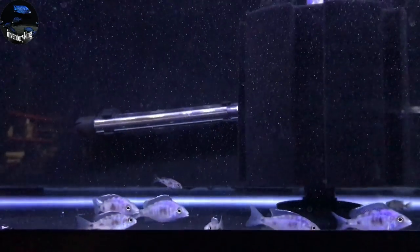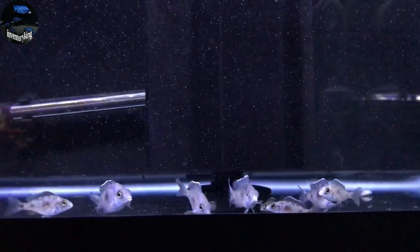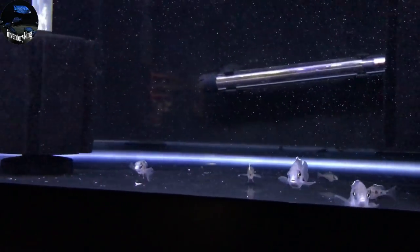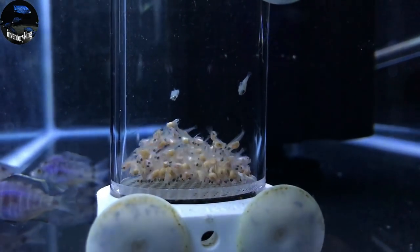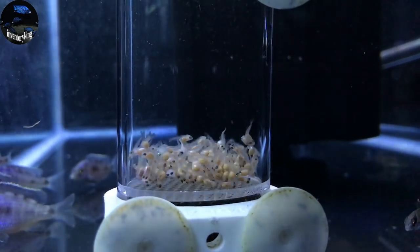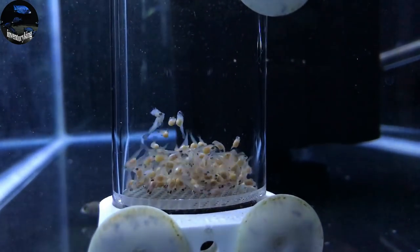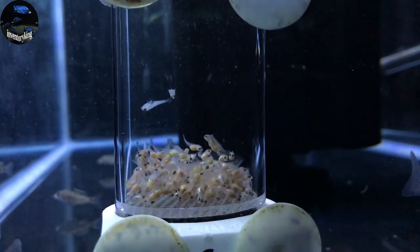And this is the last 40-gallon breeder with more Madoka white lip fry. Got a decent amount in here as well. And this egg tumbler is stuffed with Madoka white lip eggs slash half-developed fry. There's probably 100 in here easily.